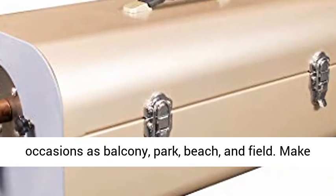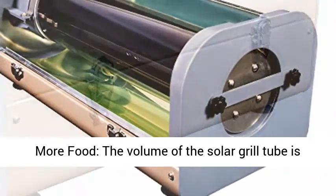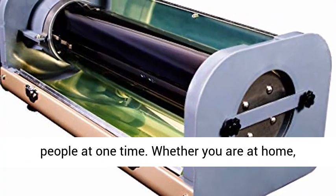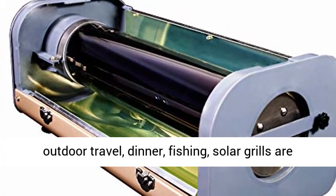Make more food — the volume of the solar grill tube is up to 5.8L, which can make food for up to 5 people at one time. Whether you are at home, outdoor travel, dinner, or fishing, solar grills are all competent.